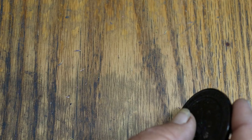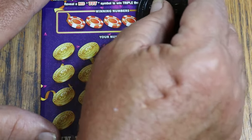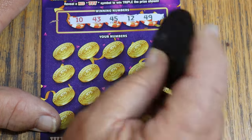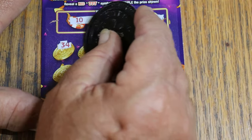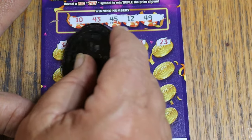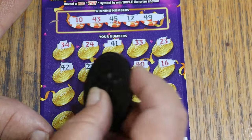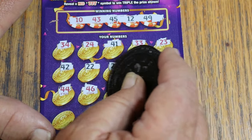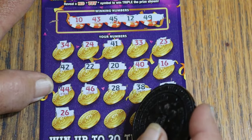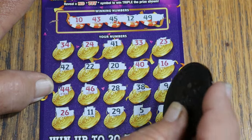Ticket 26, and we are down to 4 tickets. Winning numbers: 10, 43, 45, 12, and 49. There should be at least one more winner, if not 2. Scratching — 2, 3, 34, 24, 41, 33, 23, nothing on that row. 42, 22, 20, 40, 16, 44, 46, 28, 38, 9, 26, 11, 29, 5, and 30. Nothing.